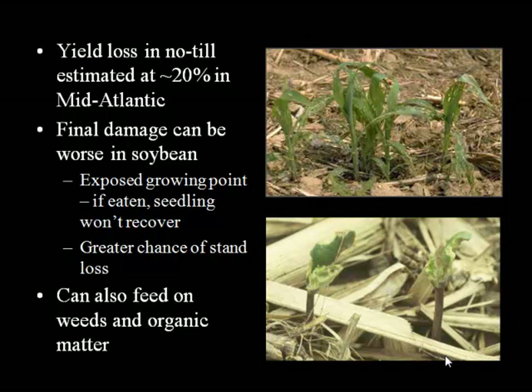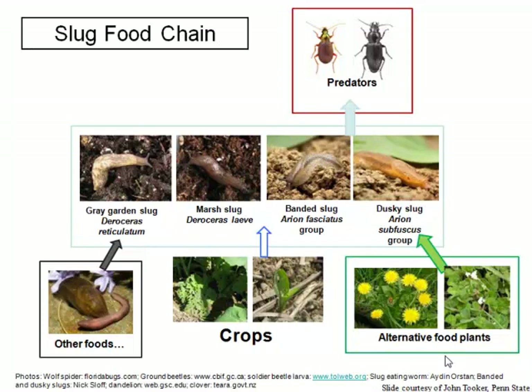Slugs can also feed on weeds and organic matter, which is relevant because if the crop hasn't come up yet but they're in the field, a field that has a lot of organic matter or weeds provides an extra food source to keep them going until the crop is there. Slugs have a food chain — they eat crops, weeds, and other food plants, and believe it or not, they can actually go a bit carnivore and eat earthworms. And then you have the predators, in particular ground beetles, which are very important as predators of slugs.